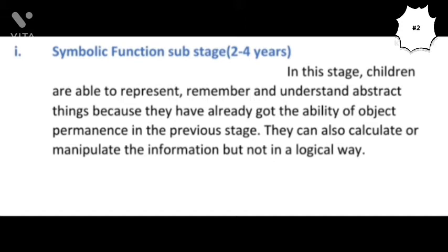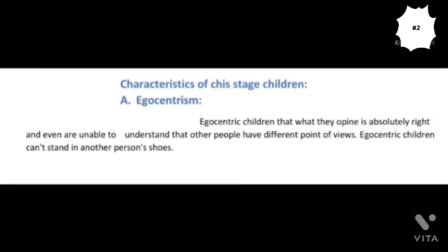In this sub-stage, a child has almost got the ability to understand, represent, and remember abstract things, as we have discussed in the concept of object permanence in our previous video. If you don't know about this concept, you can go to the description box where the link has already been given. It is also important to note that in this stage, children are unable to calculate information in a logical way.